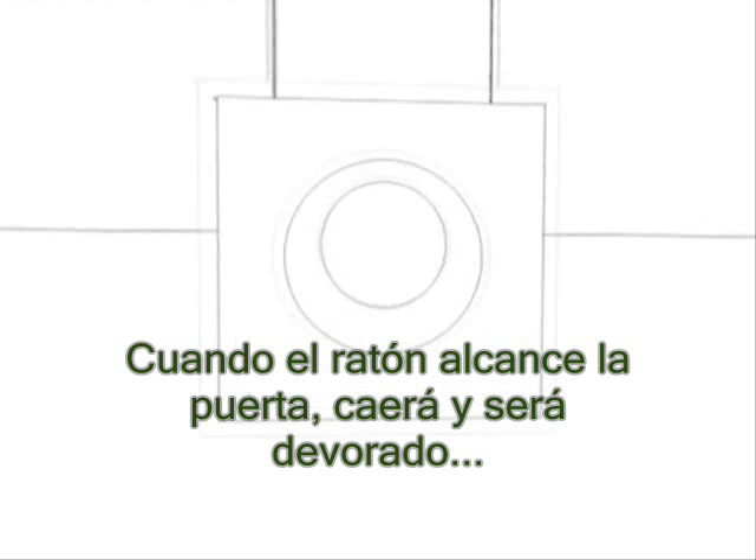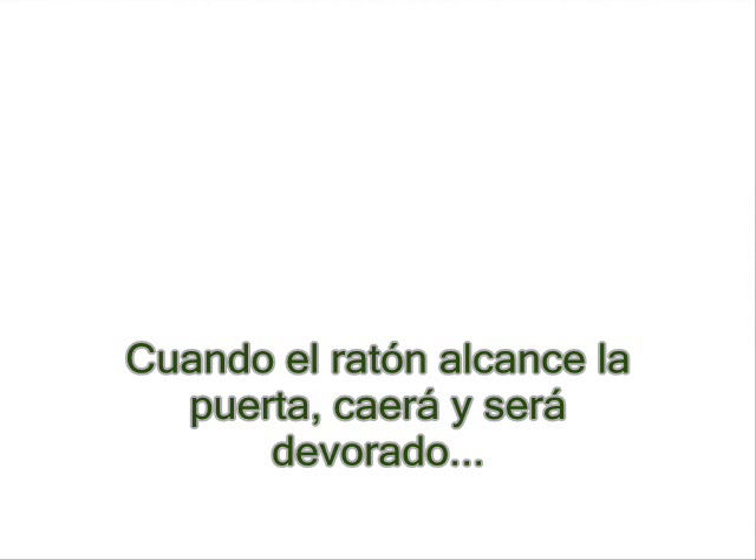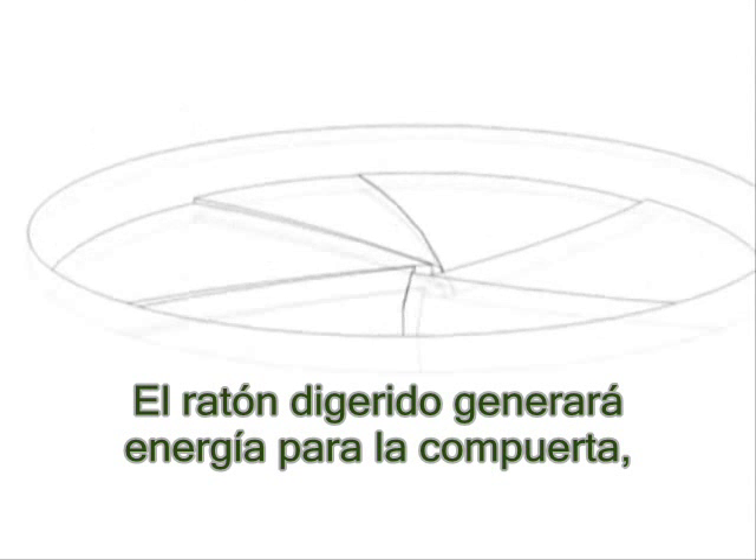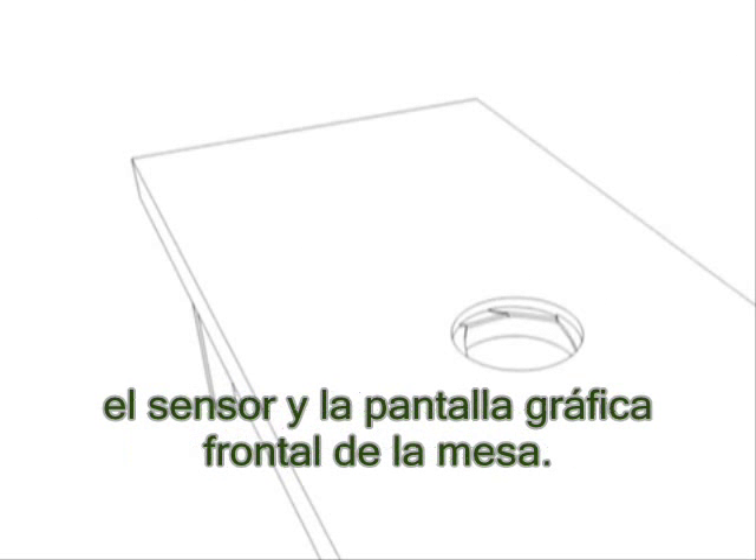When the mouse reaches the trap door, it will fall in and be devoured by a microbial fuel cell. The digested mouse generates energy to power the trap door, the sensor, and a graphic display on the front of the table.